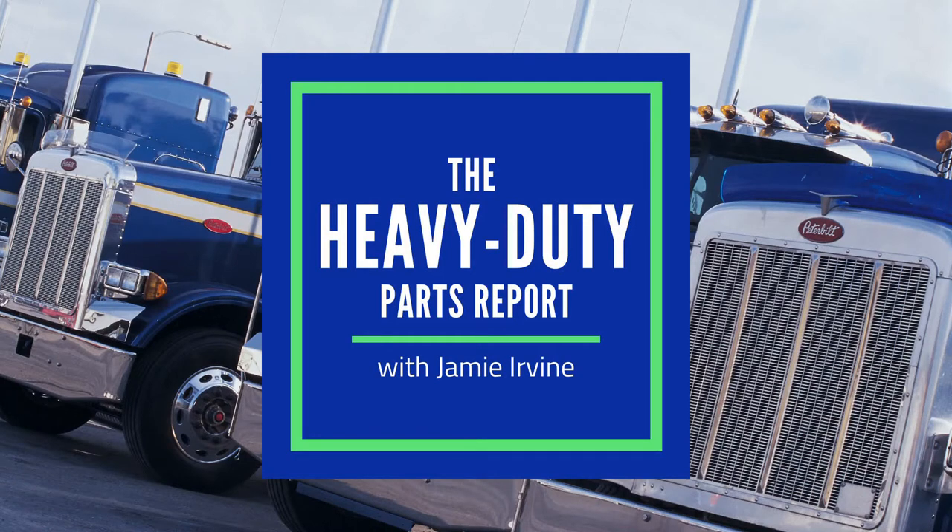You're listening to the Heavy-Duty Parts Report. I'm your host, Jamie Irvin, and this is the podcast where you will get expert advice about the heavy-duty parts you buy and keep you informed about what's happening in the industry.